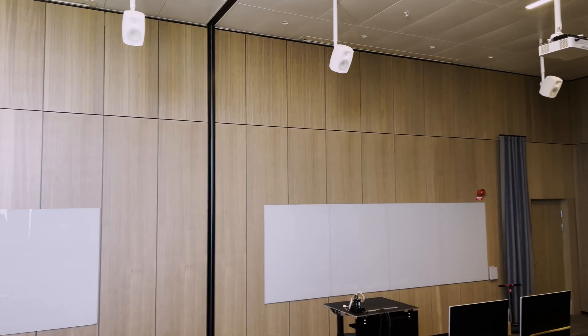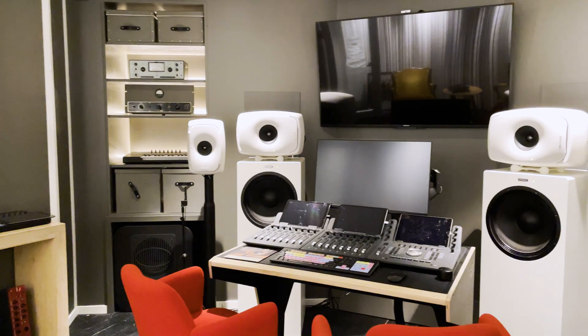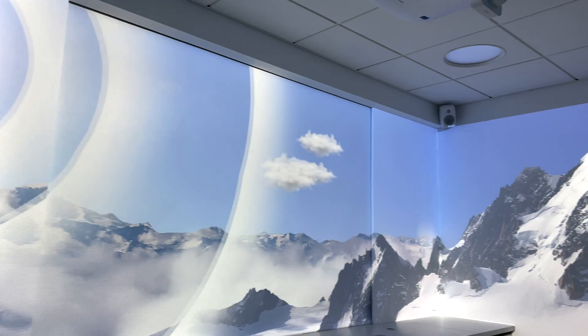Elsewhere on the trip, we saw education facilities, outdoor experiences and a host of other spaces, showcasing the flexibility of the install range from Genelec. It was an eye-opening trip, with a massive thanks to Genelec for the opportunity. For further details on any of these designs or products, feel free to get in touch with either myself or the team. Thanks for watching and we'll see you next time.